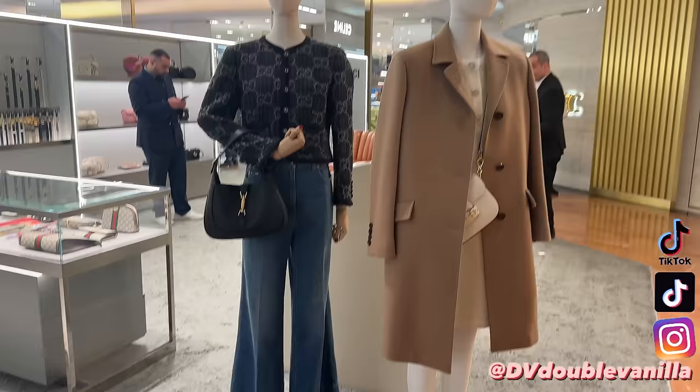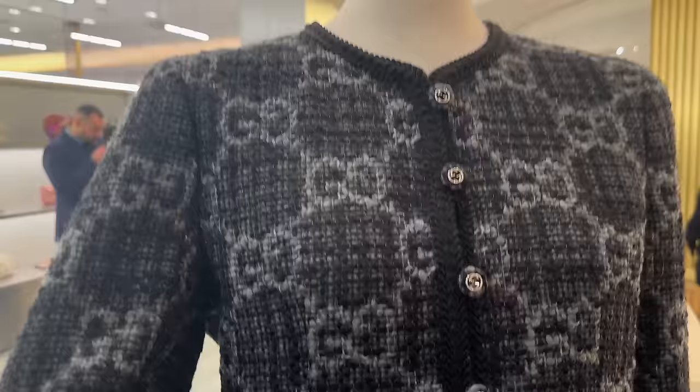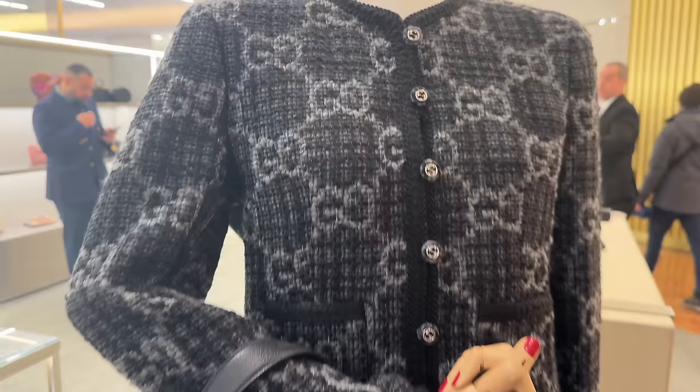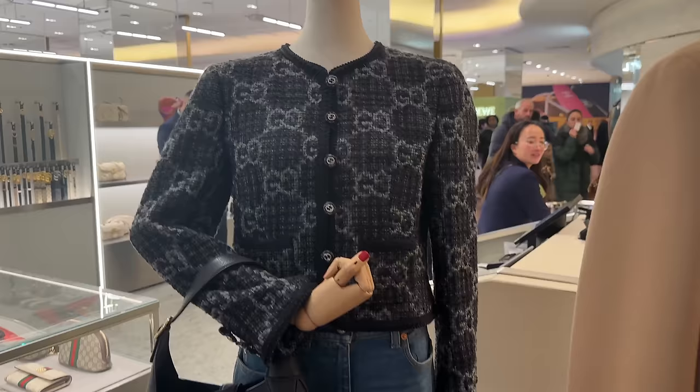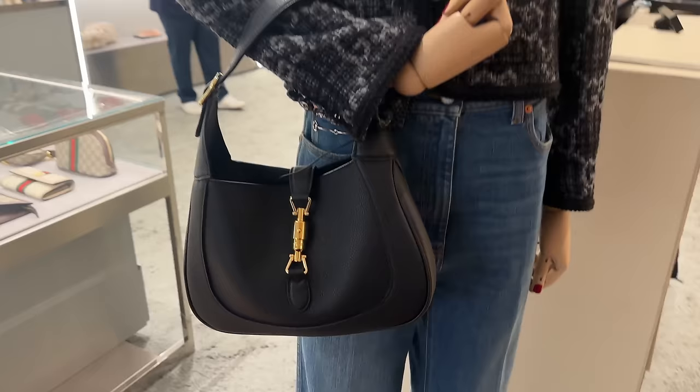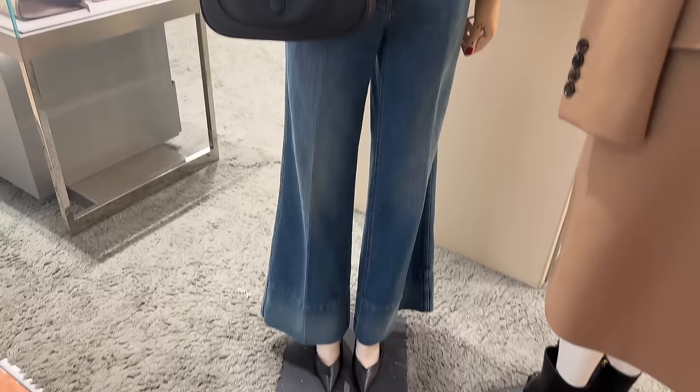Here we have some Gucci, and I was admiring this beautiful, gorgeous piece. This is such a pretty piece — the little button detailing, the Gucci. I'd say it's an understated monogram. This is paired under a beautiful coat or blazer. I love the Jackie bag, really nice, and I love the 70s flair. So beautiful, they're ready to wear.